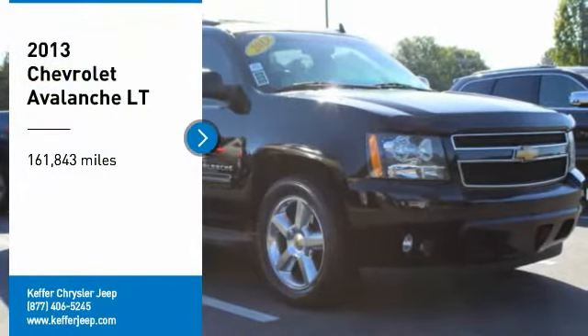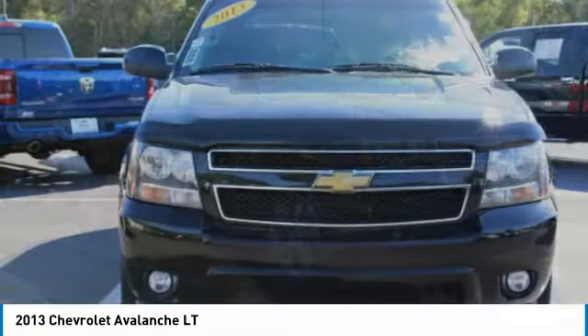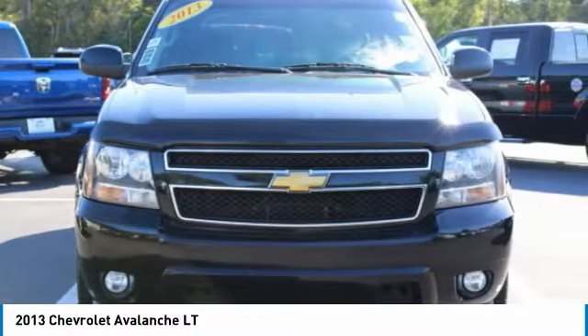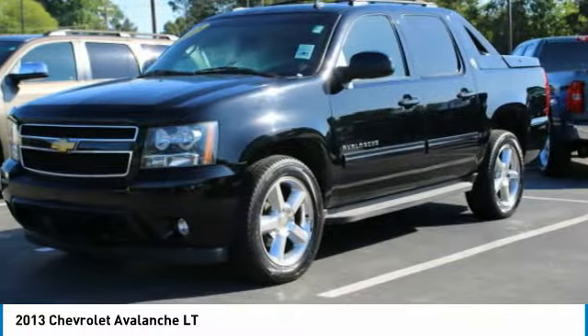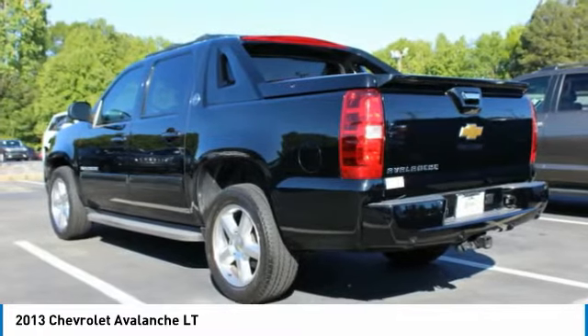We are pleased to show you the 2013 Avalanche. The Chevy Avalanche can transform from an SUV into a full-size pickup truck all in less than a minute. This makes the Avalanche one of the most flexible vehicles out there.